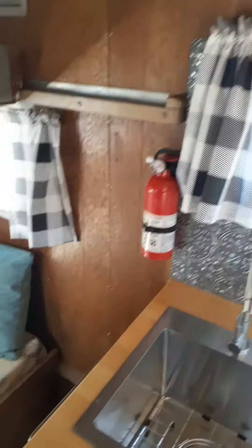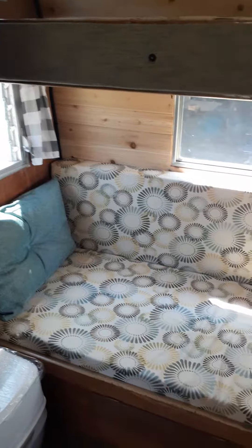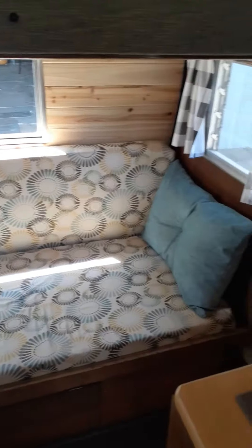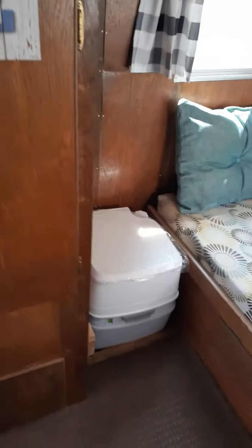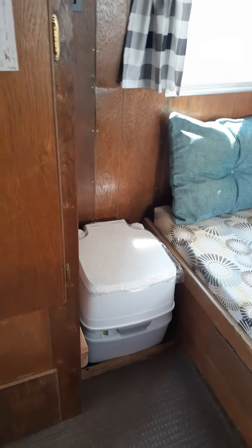On the way back there's a fire extinguisher. Upper bunk is small — probably just for a child. The lower bunk is a couch that actually slides out into a queen-size bed. It's also got a brand new port-a-potty that sits right there when traveling and can be moved by the door when you're using it at night.